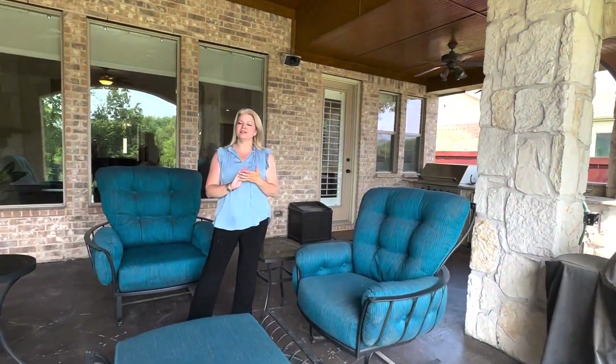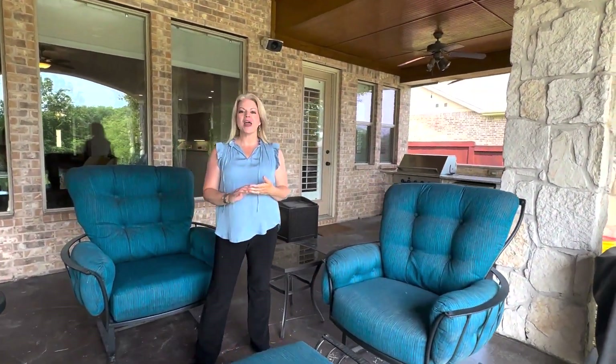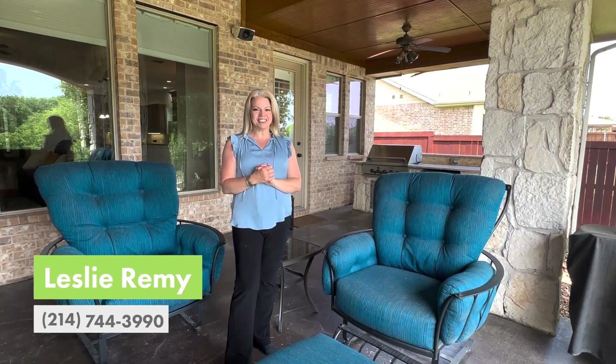This beautifully built one-and-a-half story home has the most unique floor plan that could be perfect for you. Thanks for taking the time to listen. Happy house hunting!